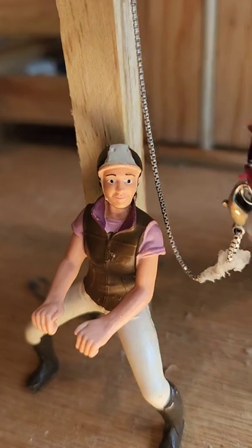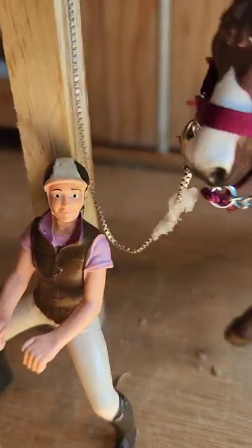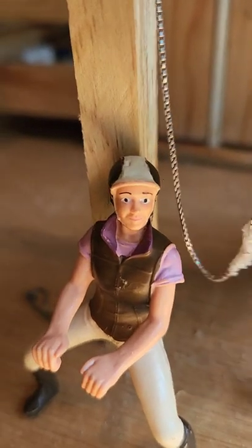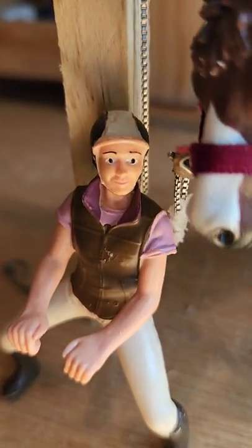All right, so it is currently 6 a.m. As you can tell here, I've just got Night Eyes tied up in the cross ties, so I'm going to go ahead and start grooming and getting ready. Hey girl!